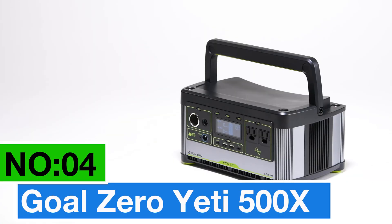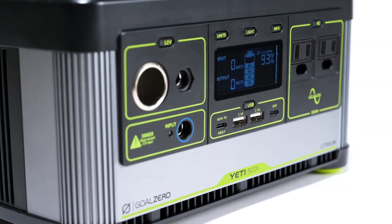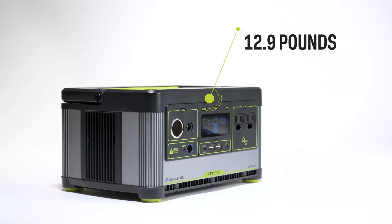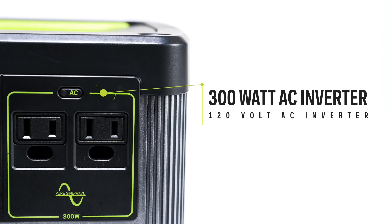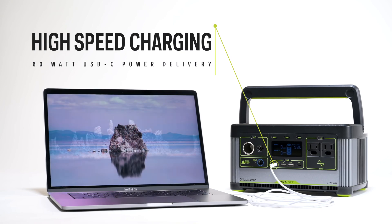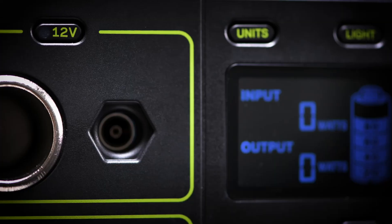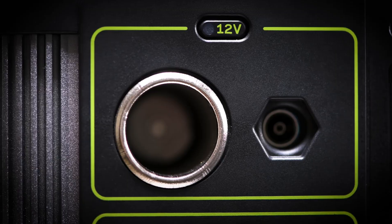Number 4: Goal Zero Yeti 500X. It's my top choice for the best camping or extending those overlanding adventures. With 497 watt-hours, this power station is no lightweight. It'll juice up everything from portable fridges to phones, making it a reliable companion for your outdoor escapades. It's got seven versatile ports, including USB and a pure-sine 300-watt AC inverter. Built tough with a heavy-duty aluminum enclosure and a top-notch lithium battery cell, it guarantees reliable and safe power — no noise, gas, or toxic fumes.